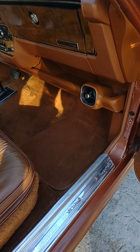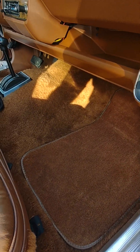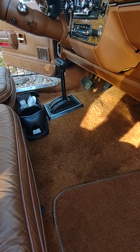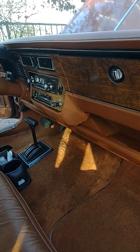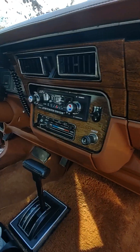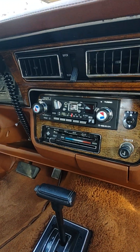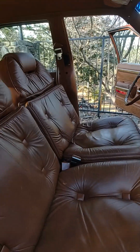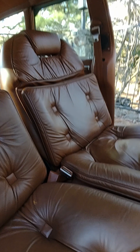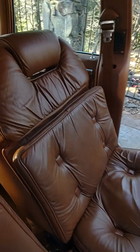Carpet doesn't even look like it's been stepped on. Looks brand new. AM FM CB radio. Seats are pretty close to being perfect, even the driver's seat.